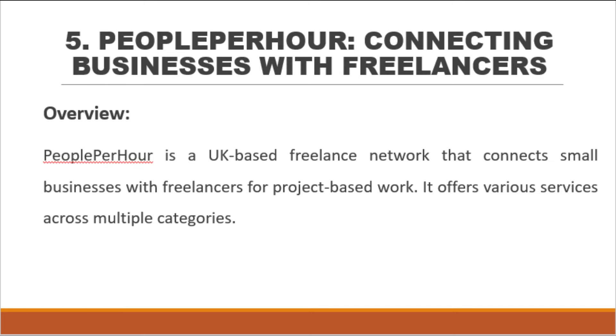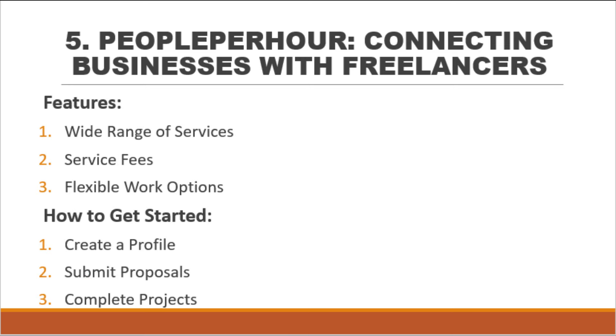Number 5: People Per Hour — connecting businesses with freelancers. People Per Hour is a UK-based freelance network that connects small businesses with freelancers for project-based work, offering various services across multiple categories. Features include a wide range of services such as business support, digital marketing, branding, sales, writing, and translation. It charges a 20% service fee on revenues up to $350, with the fee decreasing as you earn more from the same client. Freelancers can choose projects that fit their skills and availability.